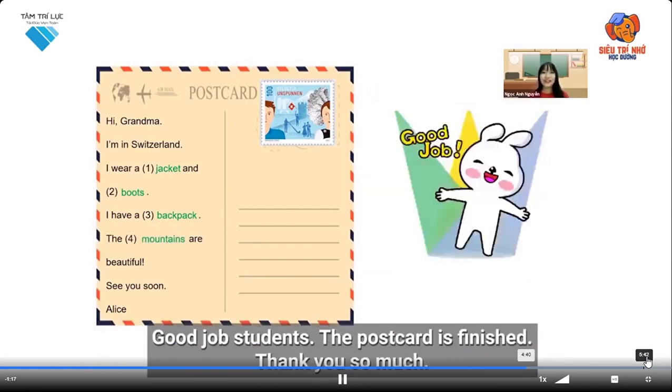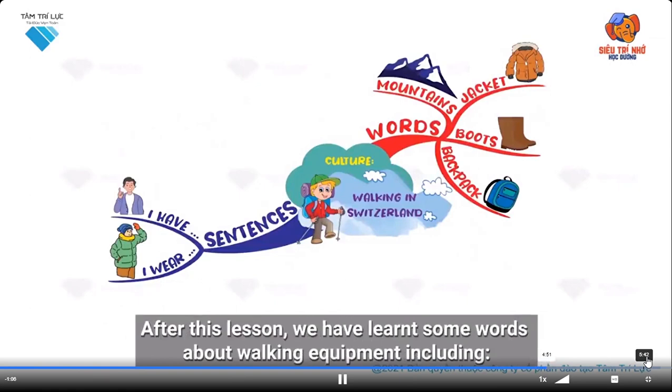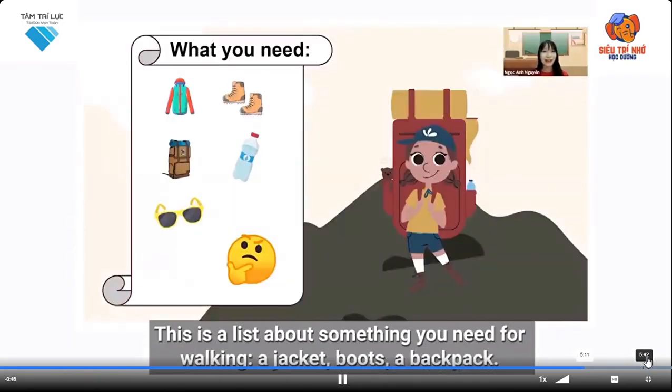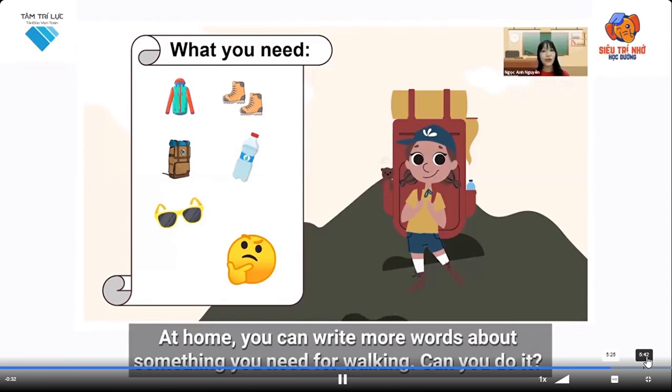Good job, students — the postcard is finished! Thank you so much. Now look at the mind map again to summarize what we have learned today. After this lesson we have learned some words about walking equipment, including mountains, jacket, boots, and backpack. You can use the sentence patterns I wear and I have. You also need some drinks and sunglasses. At home, you can write more words about something you need for walking.